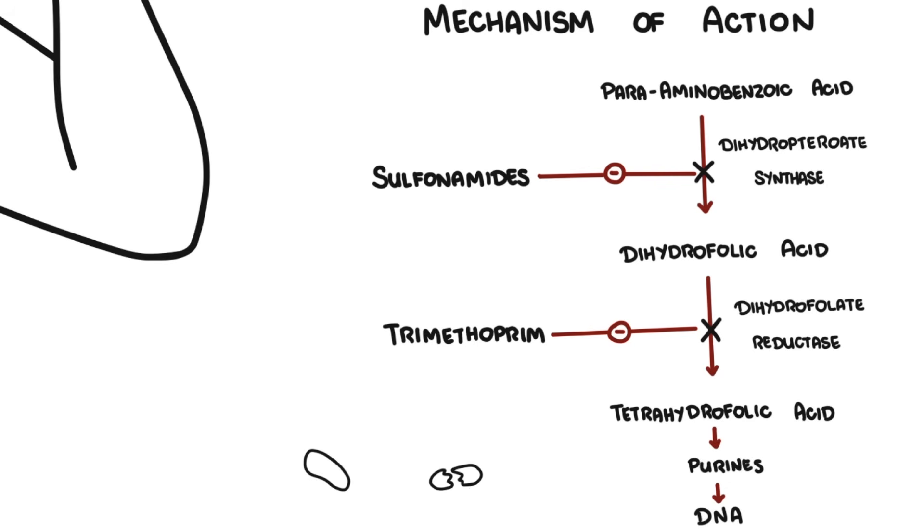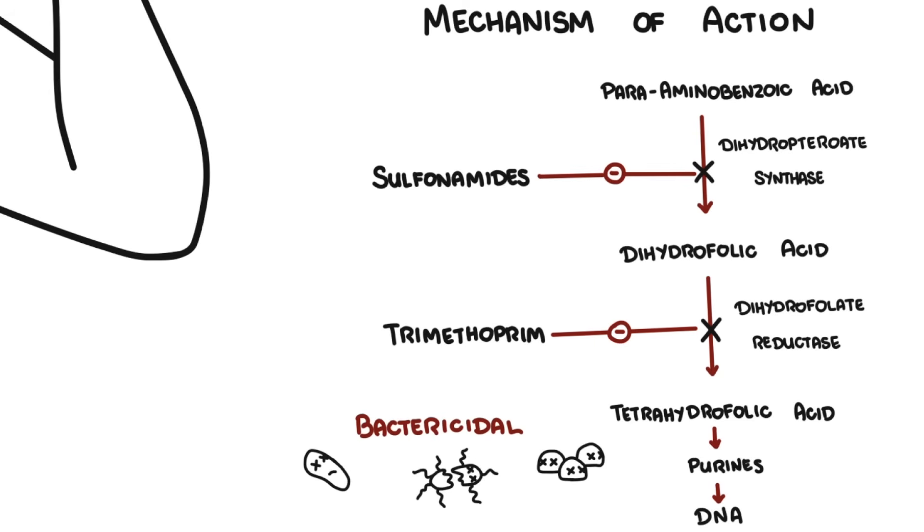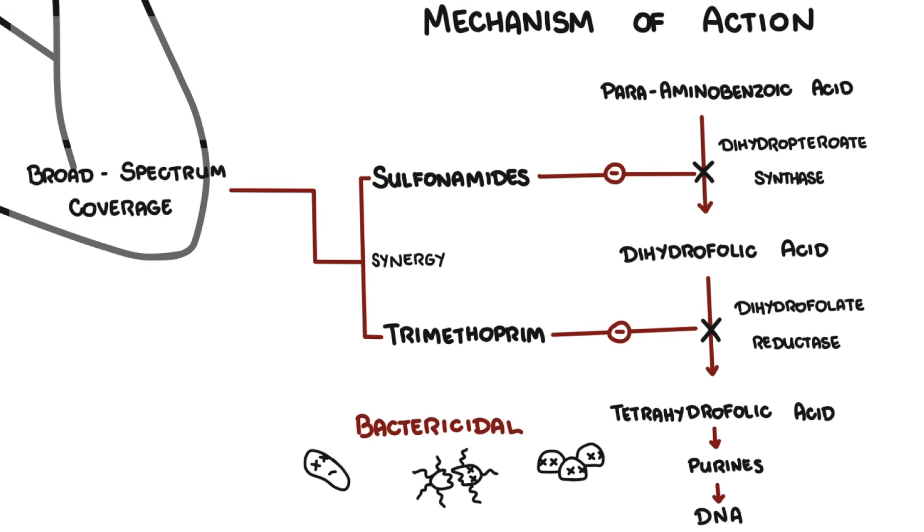This causes bactericidal effects due to the combination. Individually, each drug is bacteriostatic, but together they are bactericidal. The synergy enhances spectrum and potency, achieving broad coverage with reduced minimum inhibitory concentration compared to monotherapy.